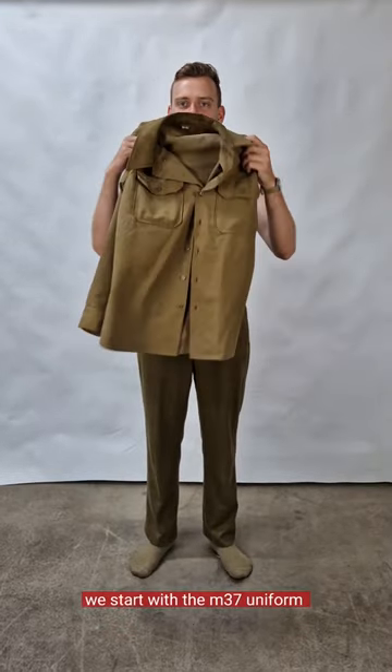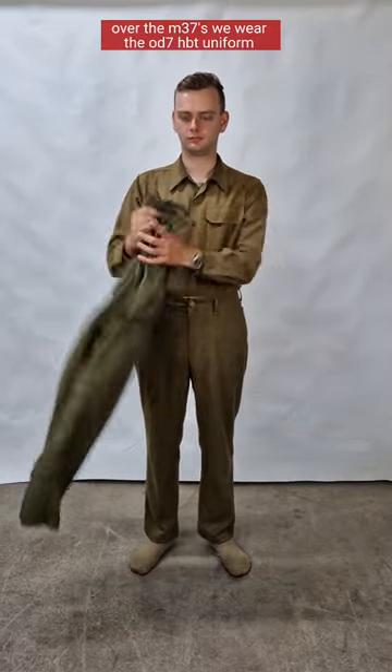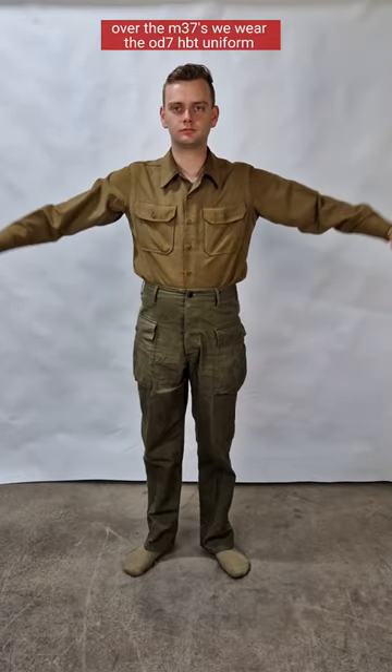We start with the M-37 uniform. Over the M-37s, we wear the OD-7 HBT uniform.